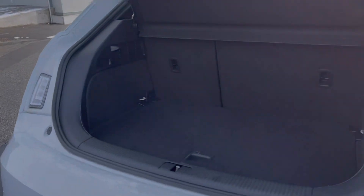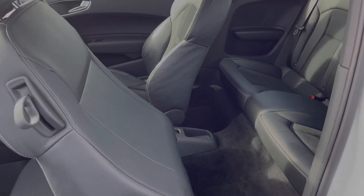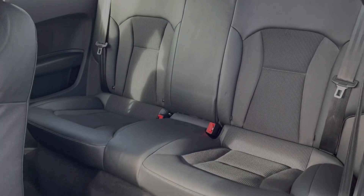Moving into the boot space here you can see we've got a really good amount of room for a hatchback of this size. You can also fold your rear seats down if you need the extra space. With this being the 3-door you enter the rear seats through the front door. You've got two full-size seats in the back with isofix points in both.